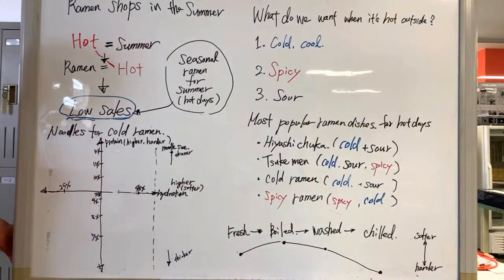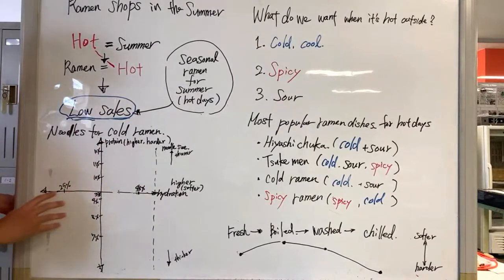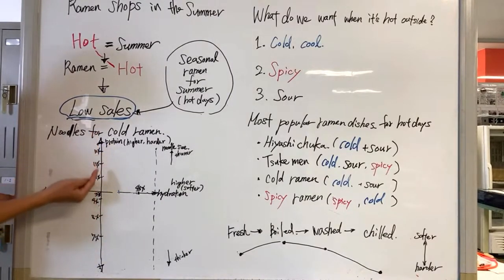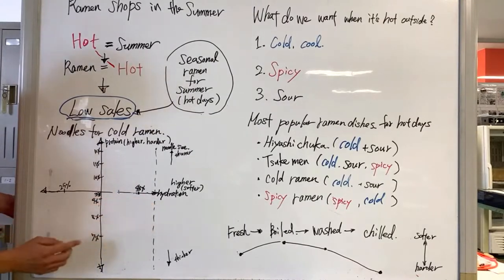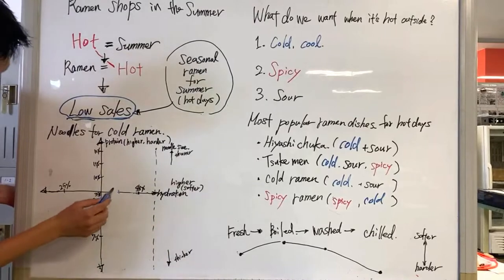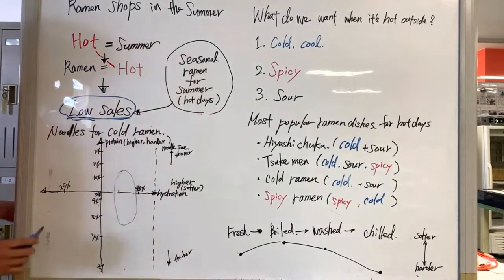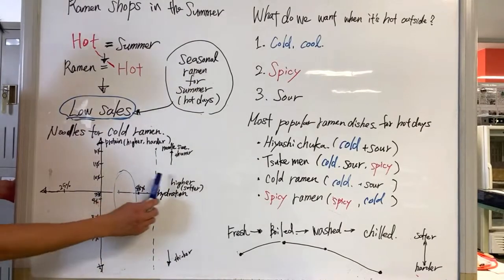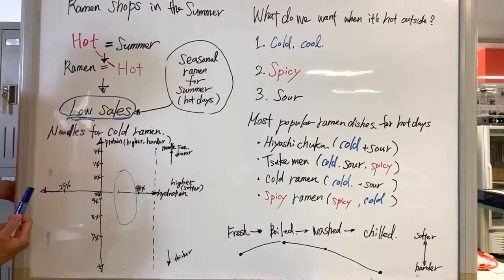For the noodles for cold ramen, we use a chart to describe different noodle textures. Higher protein content in the flour makes a harder noodle texture; higher hydration means a softer noodle texture. The cold ramen noodle is basically high-hydration based — it's soft but at the same time chewy. The noodle size shouldn't be too thin because it's soft and wouldn't give you a good bite.